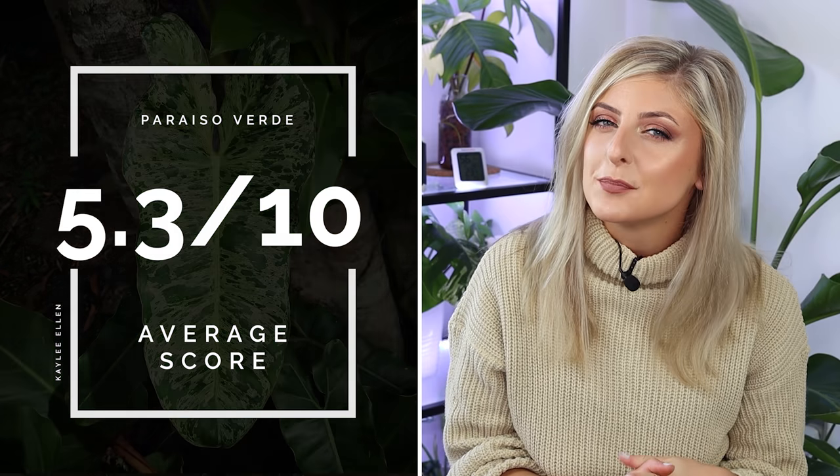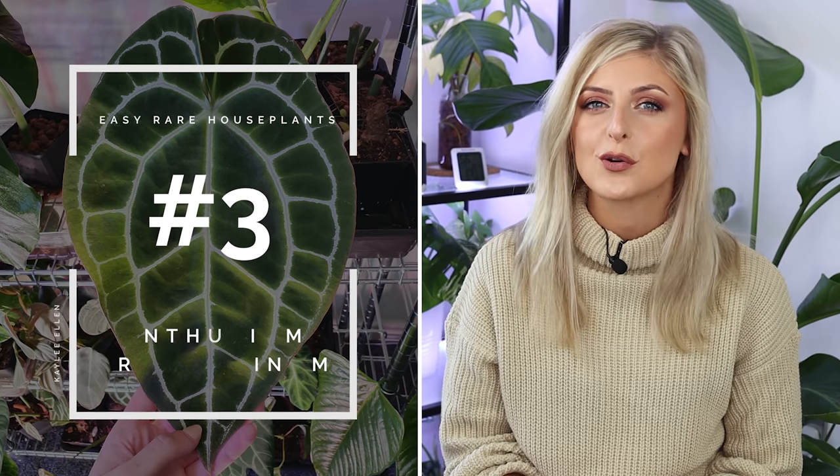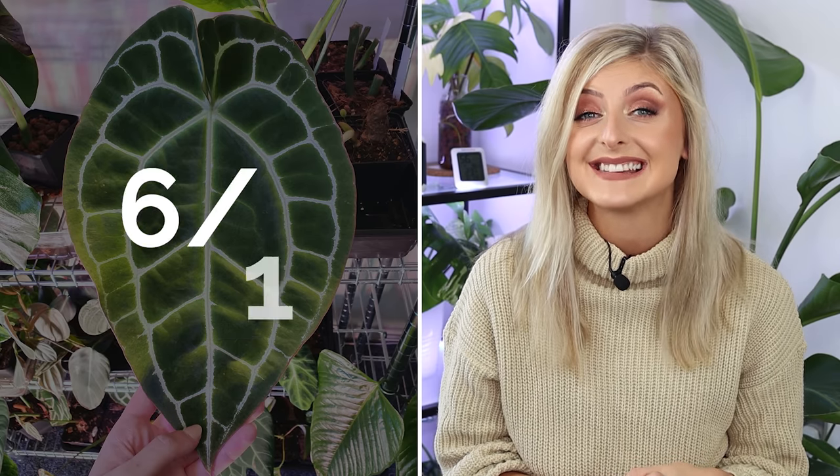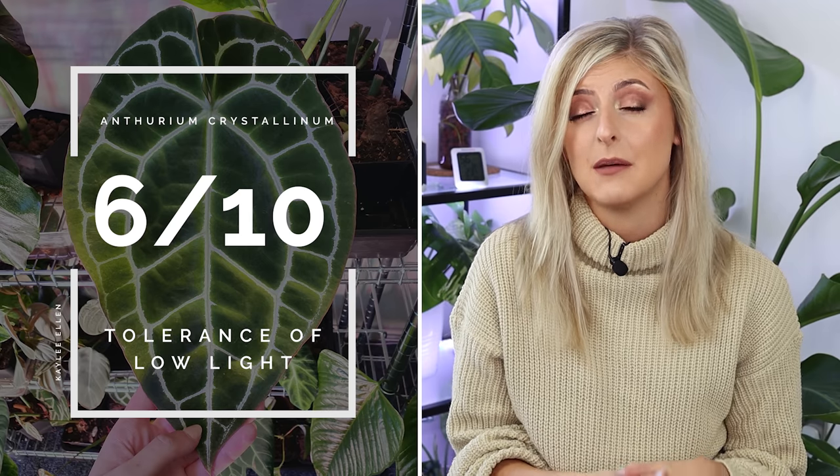Plant number three might surprise a few people — this is Anthurium crystallinum. For tolerance of low light, I give these plants a 6 out of 10, which is quite high. I've had crystallinum kept in a darker corner of my shop and they've done nothing but pump out really big, round, plump leaves. So if you have a darker spot and fancy a velvety Anthurium, it's a good option.